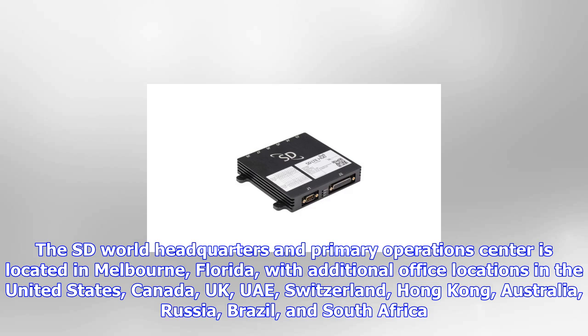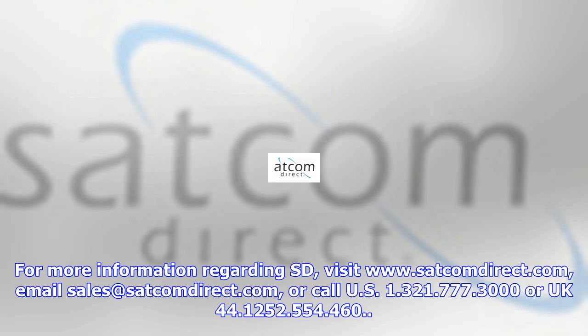The Satcom Direct World Headquarters and Primary Operations Center is located in Melbourne, Florida, with additional office locations in the United States, Canada, UK, UAE, Switzerland, Hong Kong, Australia, Russia, Brazil, and South Africa.